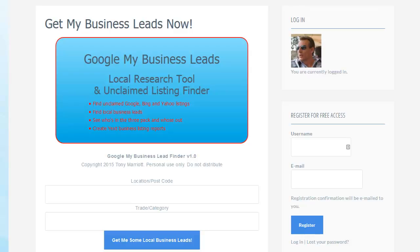Hi and welcome to Get My Business Leads — the quickest, fastest, simplest and most low-cost way of gaining thousands of local business leads, whether you work with Google My Business, Yahoo, or with businesses offline in any way. This tool will find you all the leads you need. It's the ultimate easy local research tool for unclaimed listings on Google, Bing and Yahoo, and you can see who's in the Google 3-pack and create Yext business listing reports.